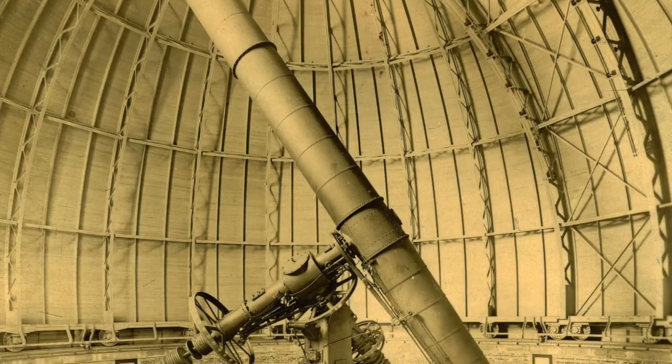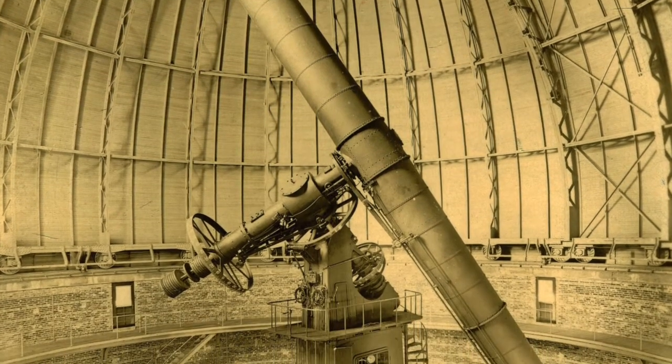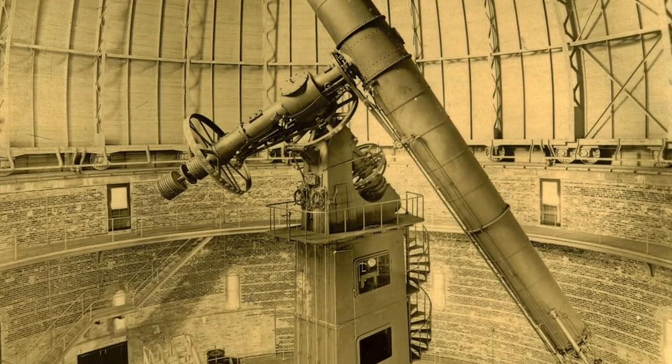During tours that last 50 minutes or so, we talk about the architecture, a little bit about the history, and the tour generally ends with a look at — but not through — the biggest lens telescope ever made.